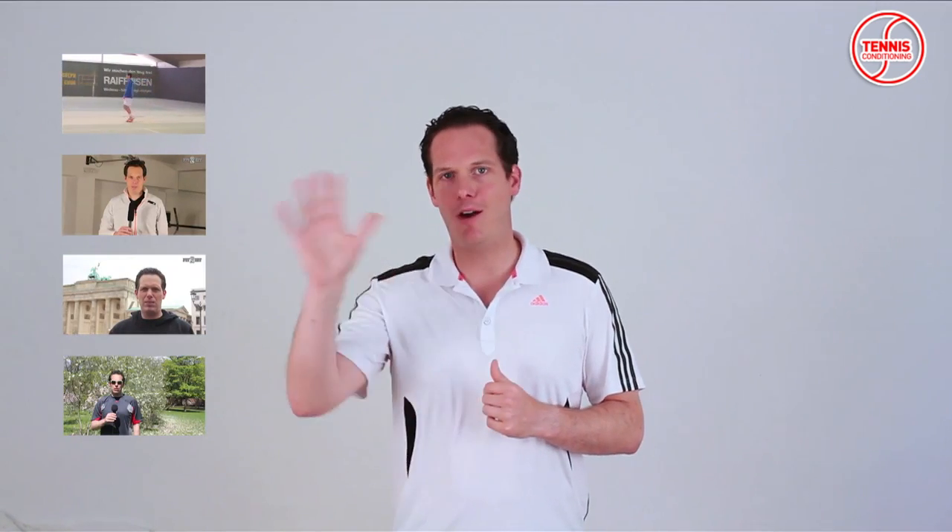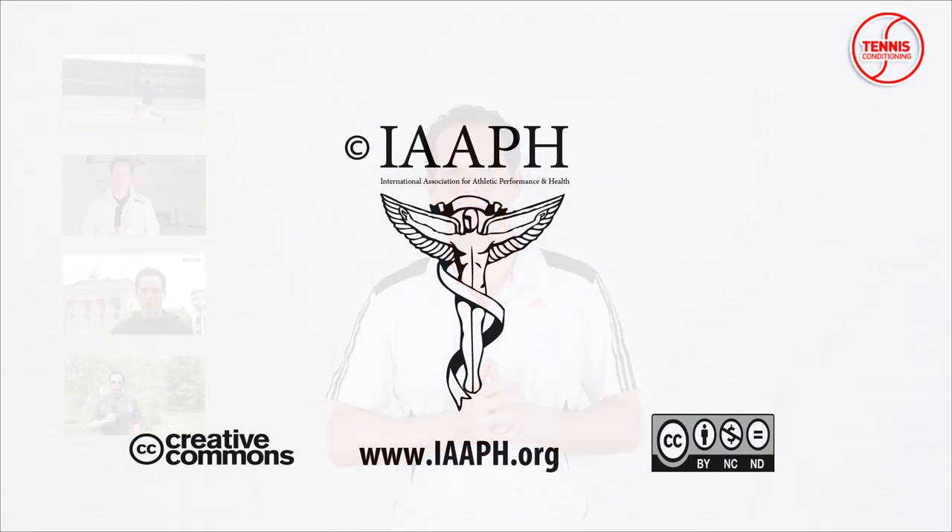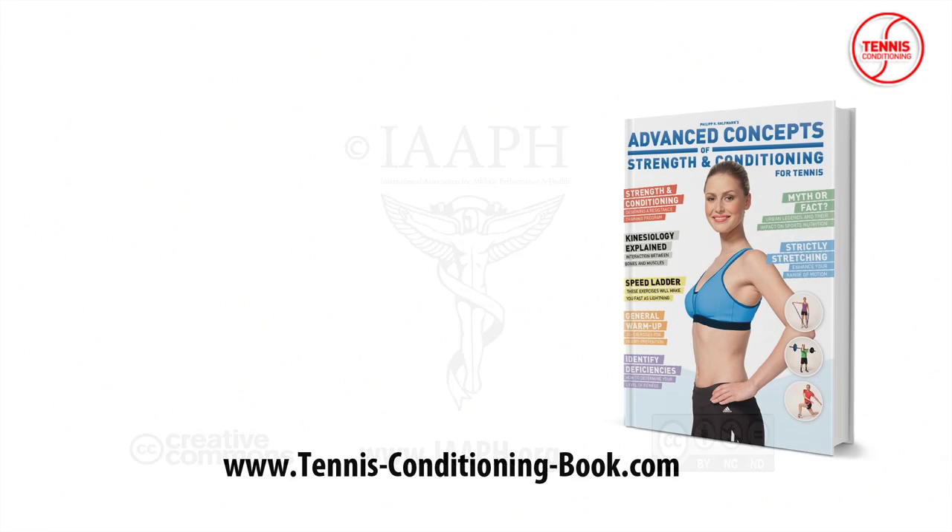You should really watch them all. If you like what you saw, tell your friends — I'm sure they will appreciate it. I'm Philipp Halfmann, thank you for watching and Auf Wiedersehen. Tennis Conditioning TV episodes are licensed under Creative Commons. You are welcome to link or embed these videos, forward them to others, and share these ideas with people you know. Brought to you by Advanced Concepts of Strength and Conditioning for Tennis, available at tennisconditioningbook.com.